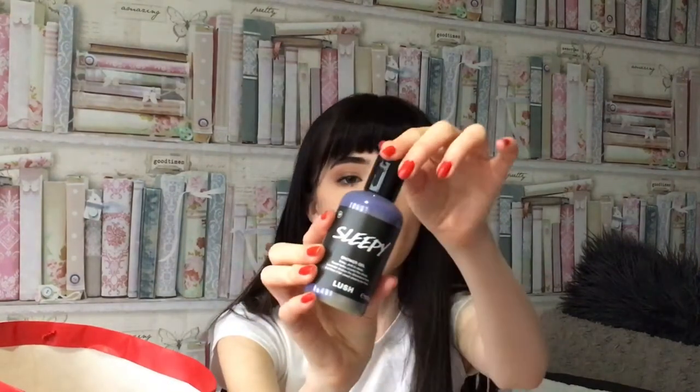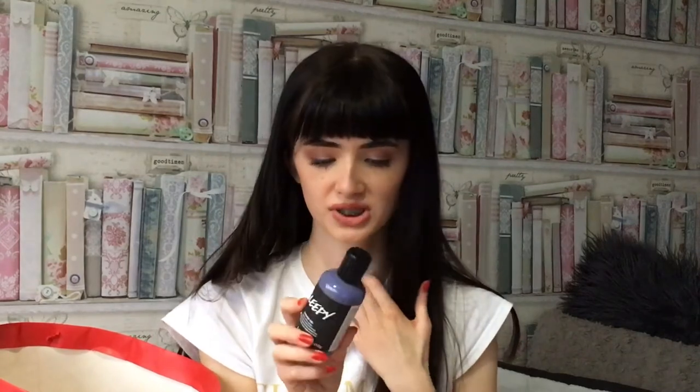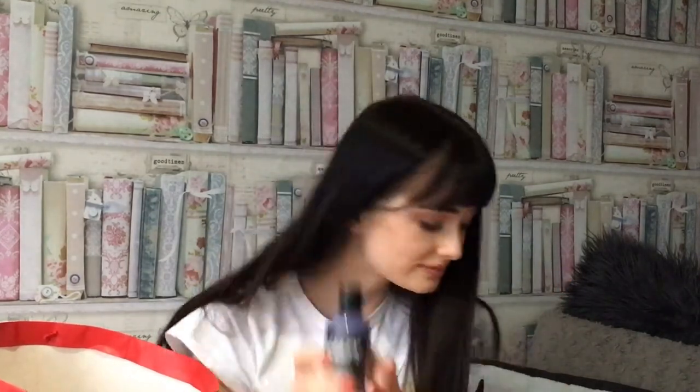I got this body wash and it's called Sleepy by Lush. I used it last night and it's so nice — it's kind of lavender-y. It says Ylang Ylang, washes away your worries, and it's got lavender in it as well, like to help you sleep or relax. I also got this face mask — the rosy cheeks one — which I need to put in the fridge because it needs to stay in there. It smells really nice.